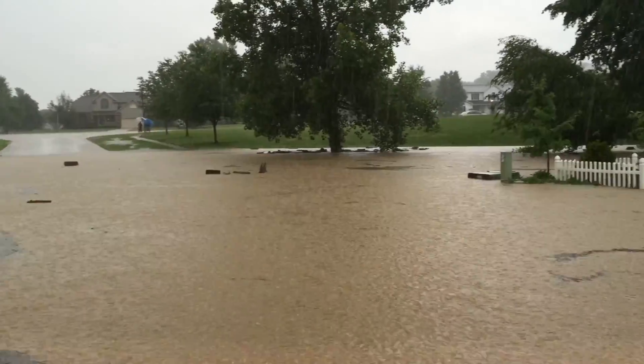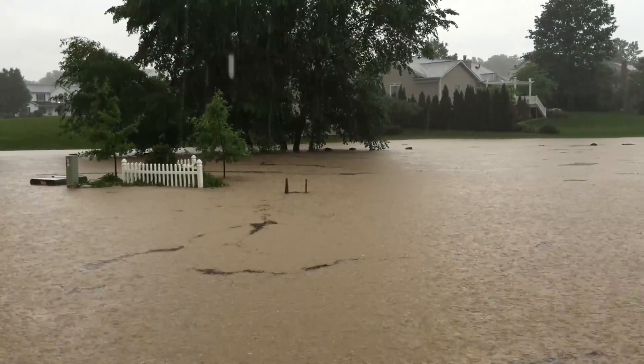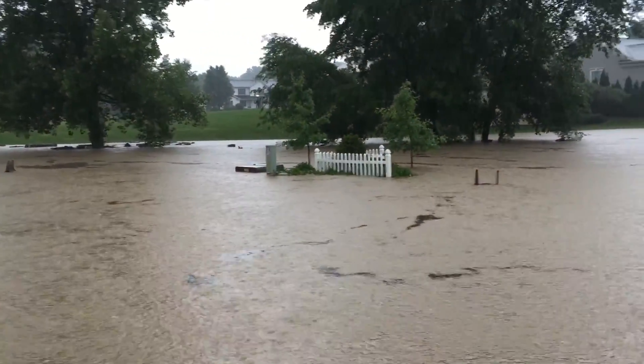Some lightning, some chairs actually going underneath — there's a chair right there. Pretty good thunder. Probably shouldn't be standing in the water, so I'm going to back out.